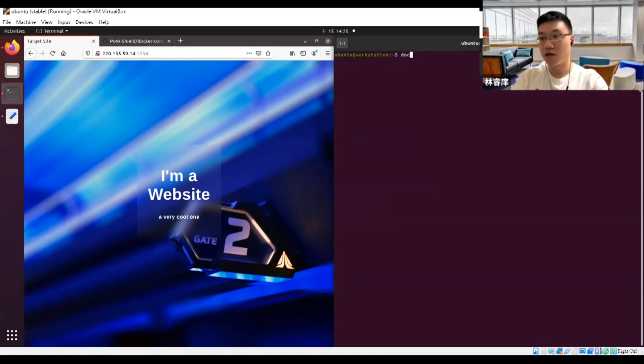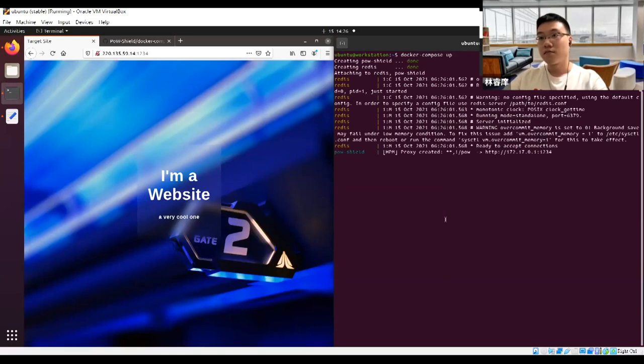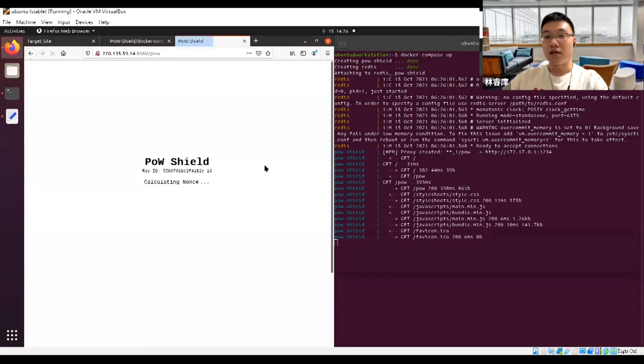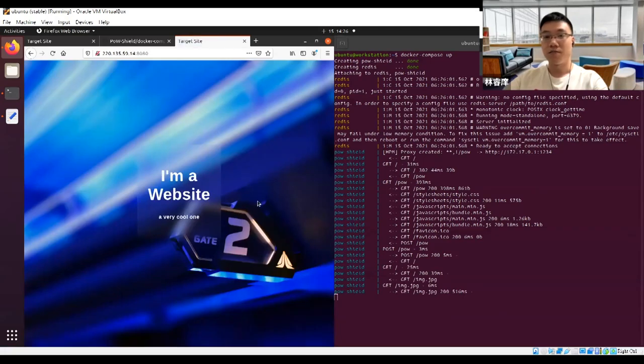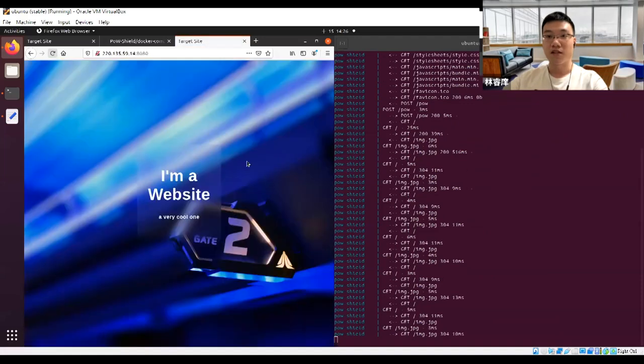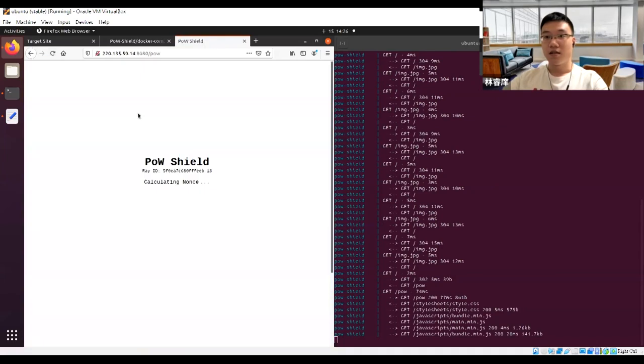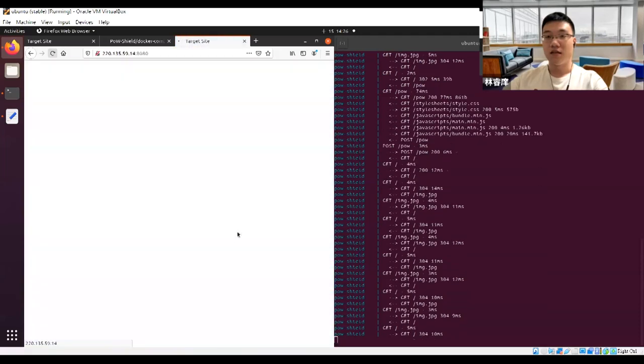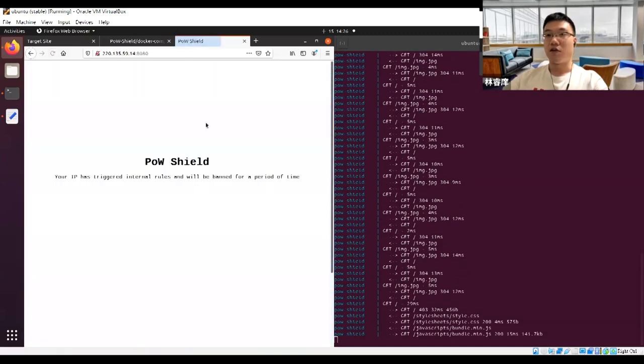We've got Proof of Work Shield running at port 8080. It's calculating the nonce, submitting the result, and starts proxying to the original server. Now let's try to hit the rate limiting. Got it — and the session is banned. And now the IP is banned. That's how it works.